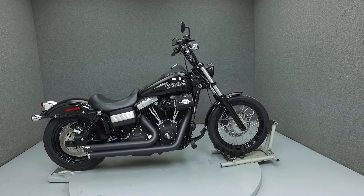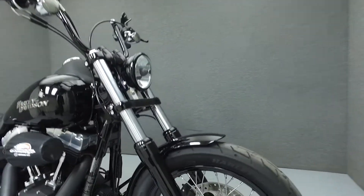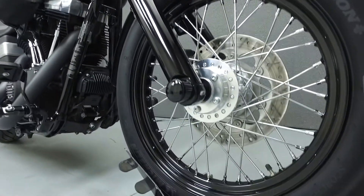Hi everyone, this is Joe at National Power Sports. Today we're going to take a look at this 2010 Harley-Davidson Dyna Street Bob with 8,948 miles.